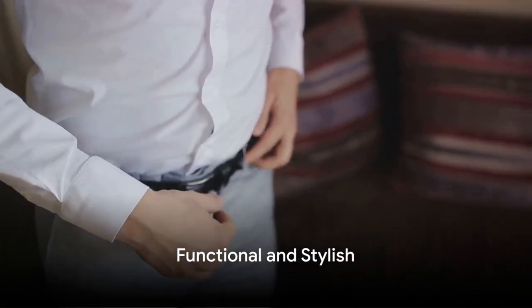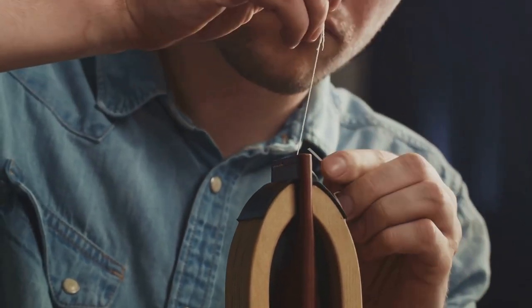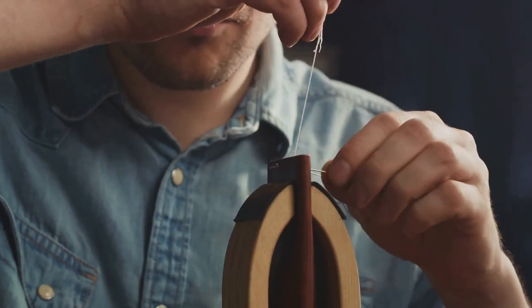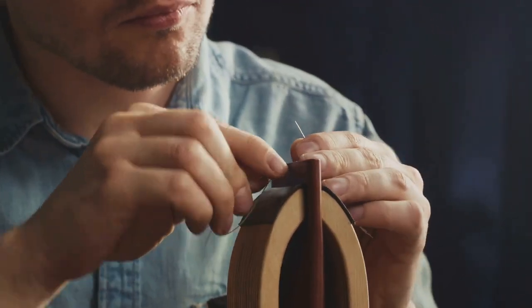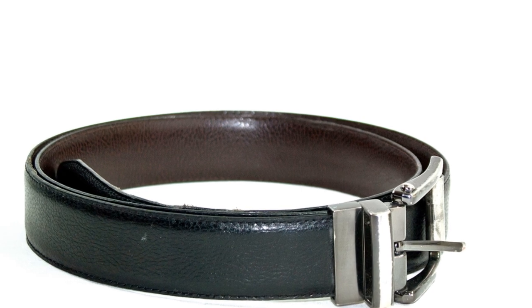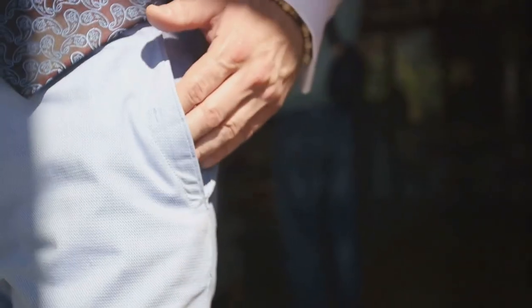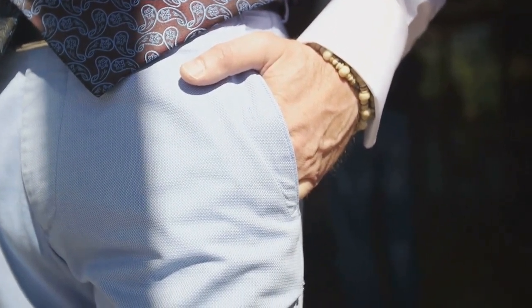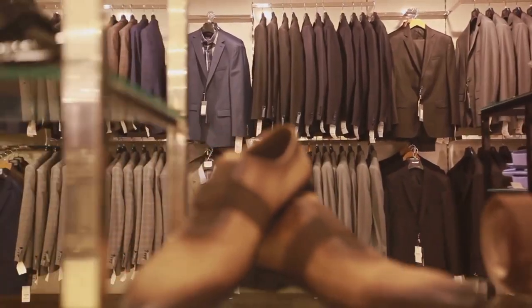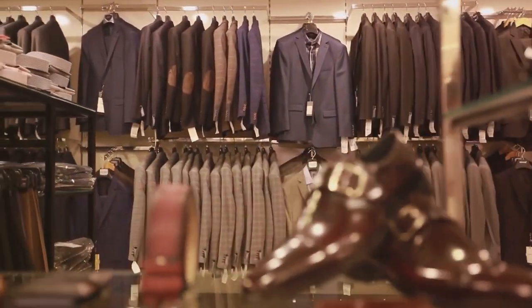Moving along to belts. Belts are a functional accessory that not only holds up your pants but also adds a finishing touch to your outfit. When choosing a belt, consider the material, style, and when to use it to create a cohesive and stylish look. Leather belts are the most common and versatile choice — full-grain and top-grain leather are the highest quality options, while genuine leather is more affordable but still decent quality. Canvas belts are casual, come in a variety of colors and patterns, and are ideal for casual and outdoor settings such as with jeans or shorts. Remember: leather for formal, canvas for casual.